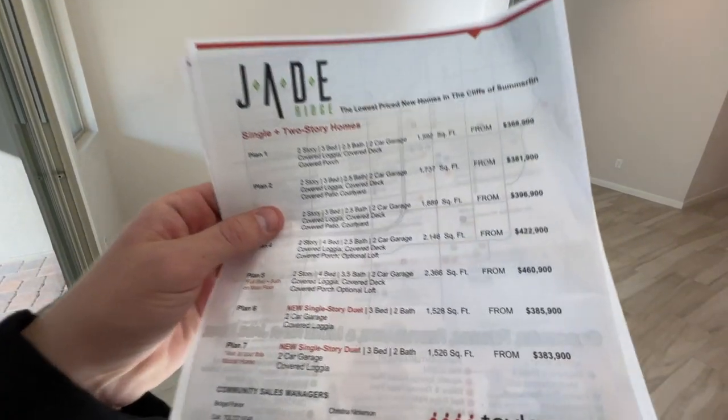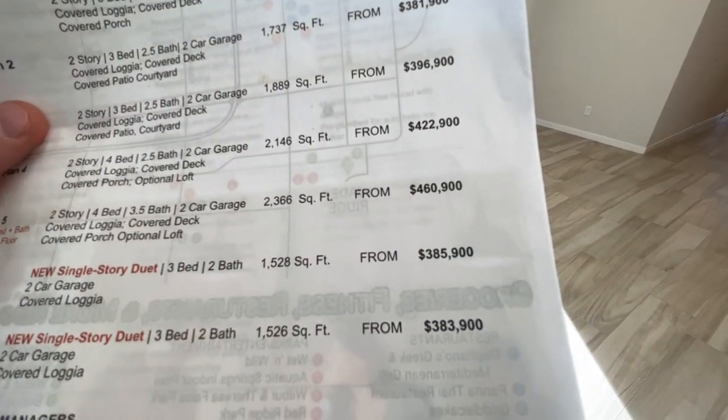So that would be $25,000 plus $386,000 — we are looking at around $411,000 to $420,000 for this home right here in South Summerlin at the Cliffs.